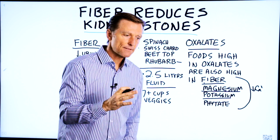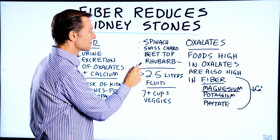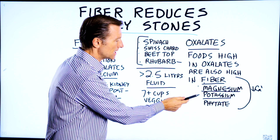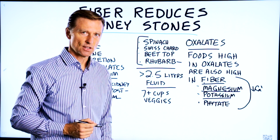With these high-fiber foods — and we're talking about spinach, Swiss chard, beet tops, rhubarb, all really high in oxalates — they also are loaded with magnesium, potassium, and phytates, which can by itself decrease the risk of kidney stones.